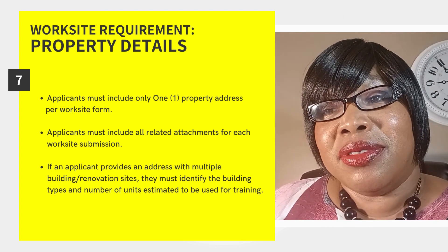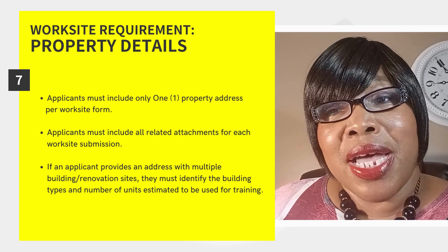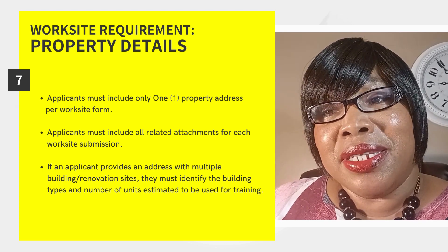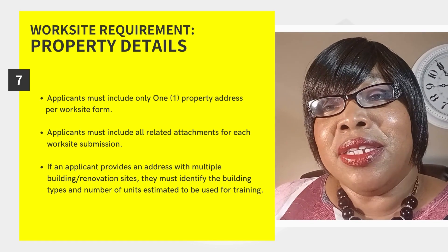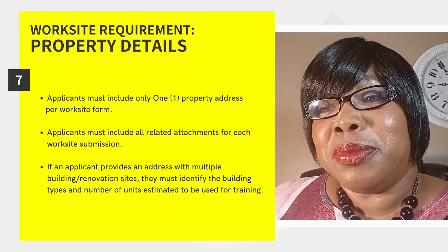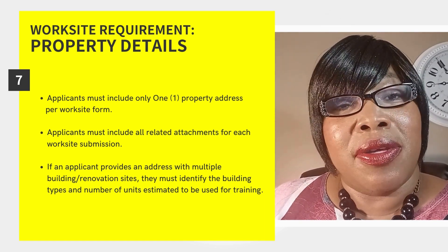If an applicant provides an address and identifies multiple housing units to be built or renovated, it must identify the building type and the number of units in which it anticipates participants will actively use for training.